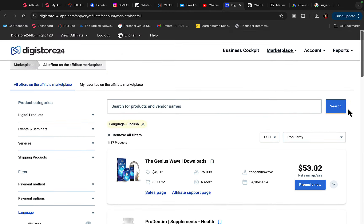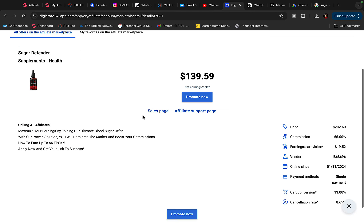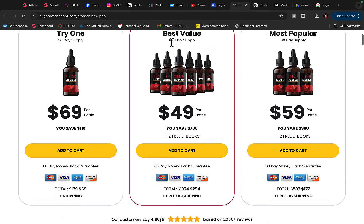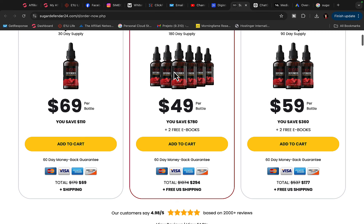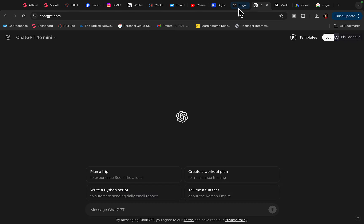When you're on the Digistore24 marketplace, you'll see different products. For this example, we'll promote a product called Sugar Defender. Click on its sales page and you'll see Sugar Defender will pay you around $140 per sale. It's a supplement to help people with high blood sugar get their blood sugar balanced, and we can promote it on Google with ChatGPT.